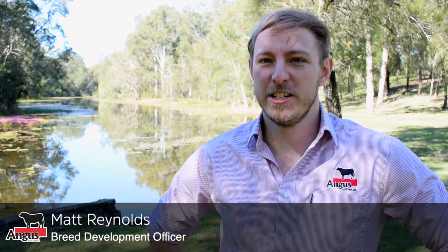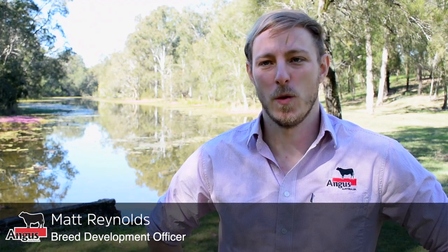Welcome everyone to this special edition of Angus Connect for 2021. Tonight the focus is on selection indexes and the review of the indexes currently published as part of the Trans-Tasman Angus Cattle Evaluation. Tonight we're going to cover some foundation information around selection indexes before delving into the decision support tools, looking at the software and information used to calculate them, as well as exploring the new research selection indexes released for industry review and consultation.